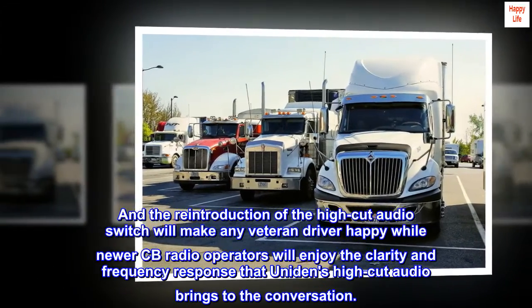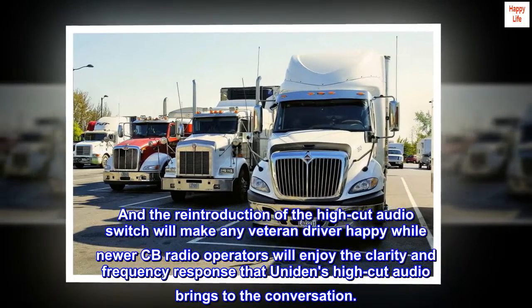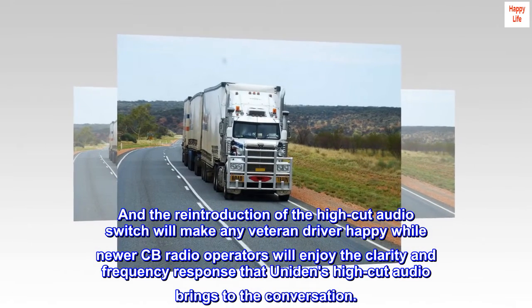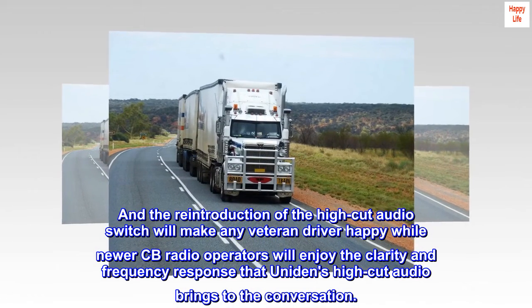The reintroduction of the high-cut audio switch will make any veteran driver happy, while newer CB radio operators will enjoy the clarity and frequency response that Uniden's high-cut audio brings to the conversation.